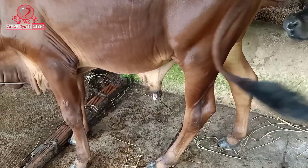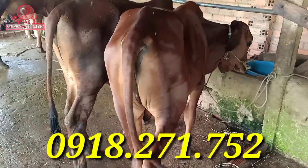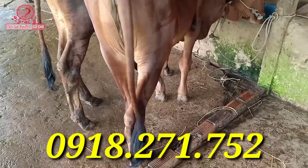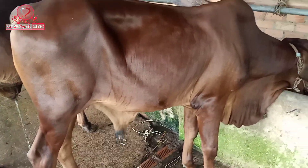Các bạn nào có nhu cầu mua đực Shin này cứ liên hệ trực tiếp với mình nha. Bộ này thì chủ báo giá là 35 triệu nha các bạn. Các bạn thấy dàn chân không? Dàn chân cũng lớn nha các bạn.